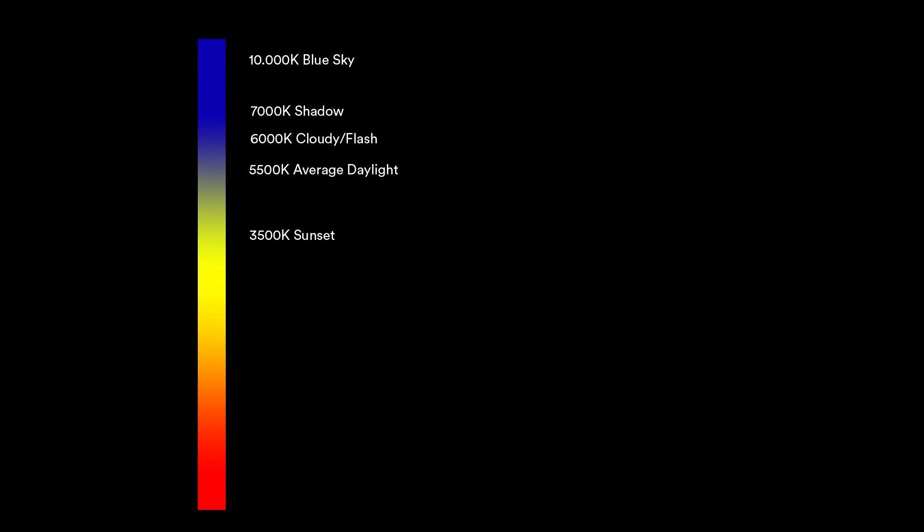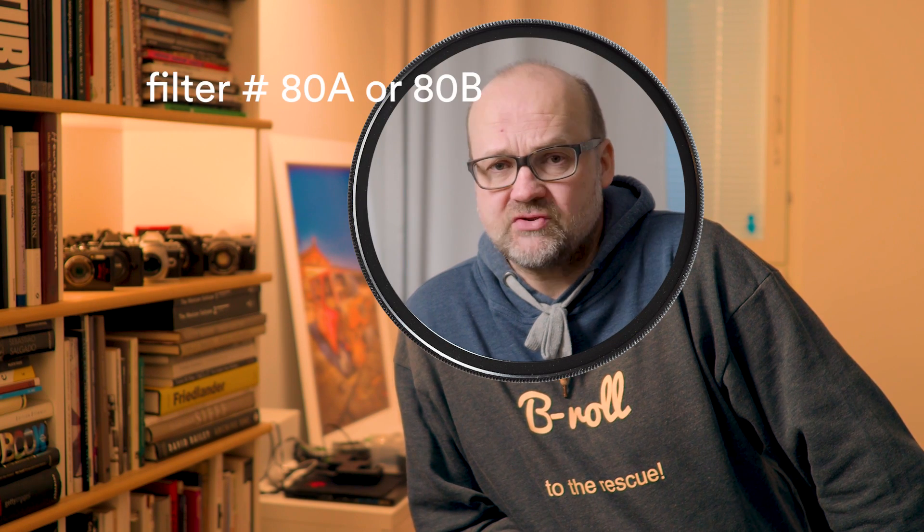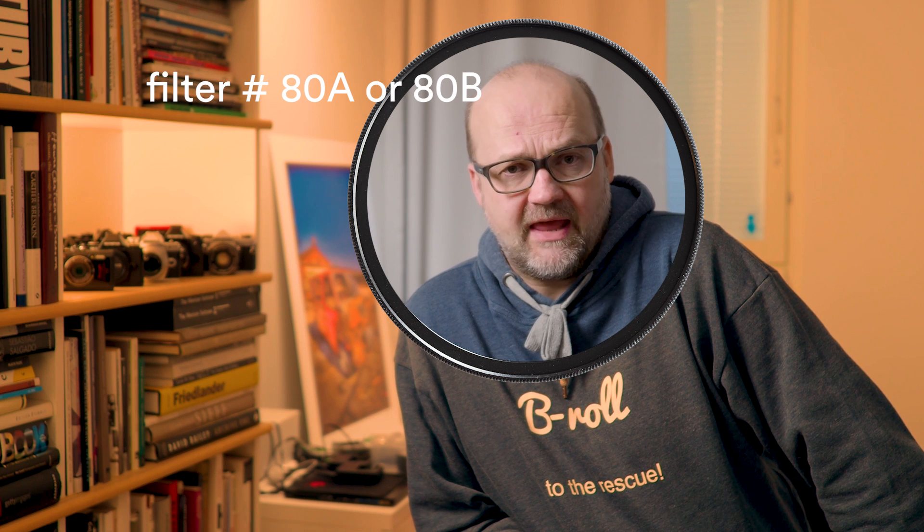Every light source has its own color temperature, measured in kelvins. The average temperature in kelvins for daylight is 5500. Back in the film days, most films were balanced to daylight, and when making images in artificial light — which had a lot lower kelvins — we needed to use filters. If you were taking pictures with daylight-balanced film in tungsten light, all the pictures were really yellow, and what you needed was a blue filter in front of the lens. Handling white balance with a digital camera is a lot easier.